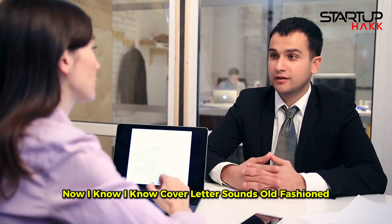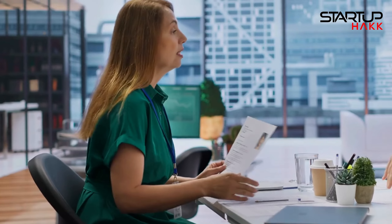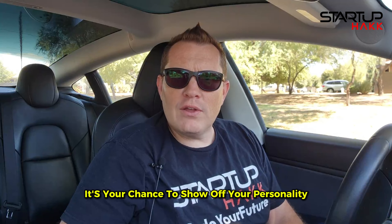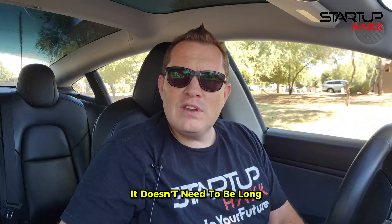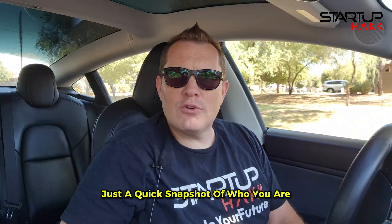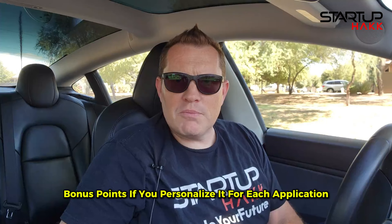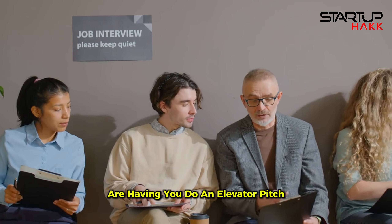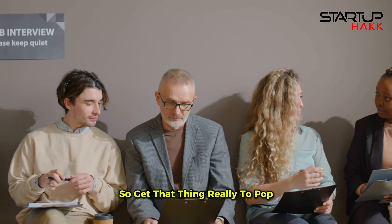I know cover letters sound old-fashioned, but don't underestimate their power. A well-crafted cover letter can give you the edge over other applicants. It's your chance to show off your personality, explain why you're a great fit for the role, and give context to your resume. It doesn't need to be long — just a quick snapshot of who you are and why you're passionate about the job. Bonus points if you personalize it for each application. A lot of new applications are also asking for an elevator pitch, which is more like a single-paragraph cover letter, so get that thing to really pop.